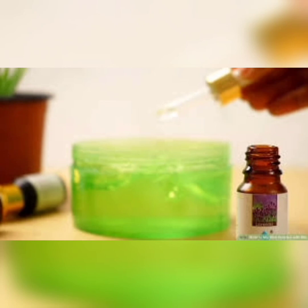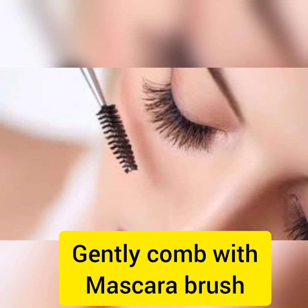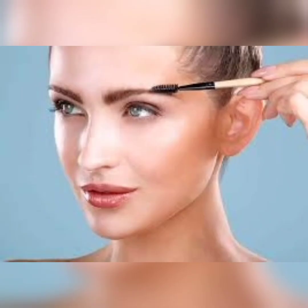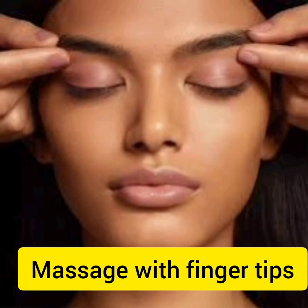Dip the mascara brush and comb it through your eyelashes, then apply the serum on the eyebrows as well. Comb the eyebrows for 3-4 minutes, then gently pat them with your fingers and massage using circular motions. Then once again apply using the mascara brush. You can also use the gel to massage your eyebrows with your fingertips.